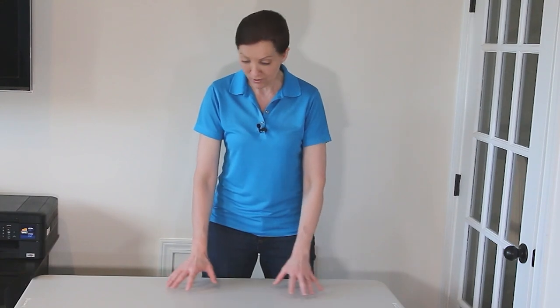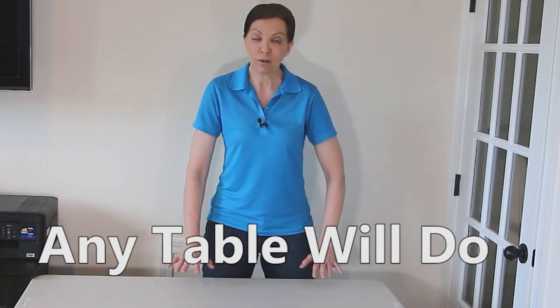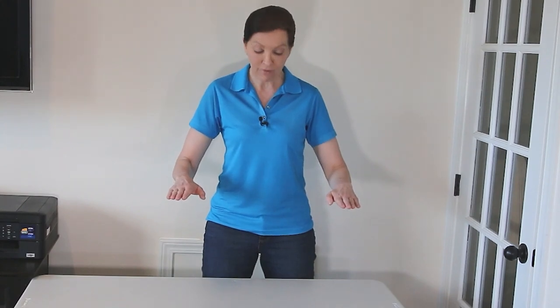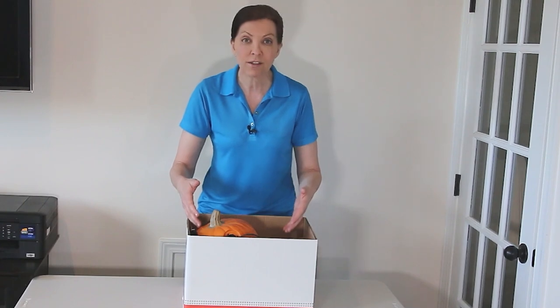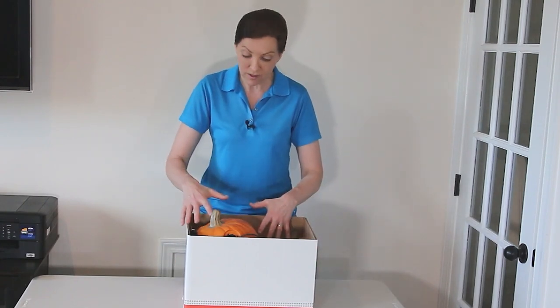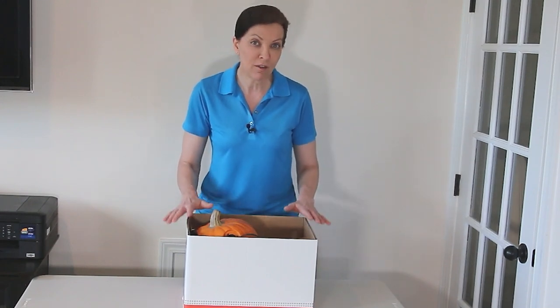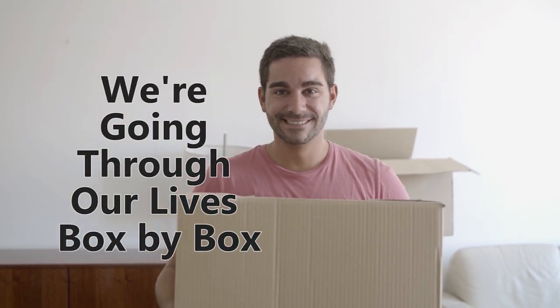There's nothing in this corner except a table — a card table, a plastic table, any table will do. Put it at a height where, if you put your arms out to the side, you have room to place a box. If I put a box on this table, I can see what's inside. It's high enough to see in, but I can sort through and make decisions about what's in the box.